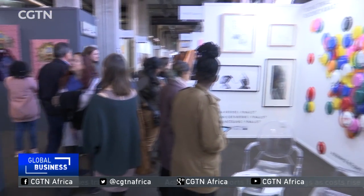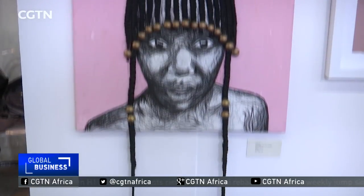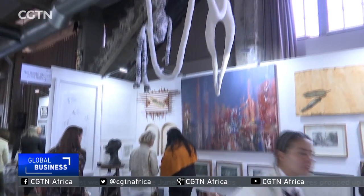If you're looking to invest in art in a non-intimidating way and would like to get your head around new South African art, then don't miss next year's Turbine Art Fair. Julie Shire, CGTN, Johannesburg, South Africa.